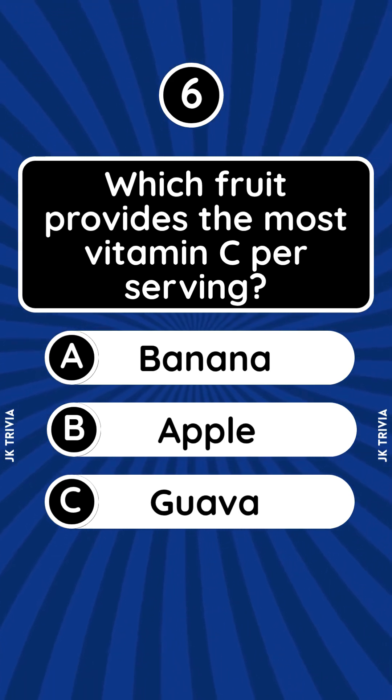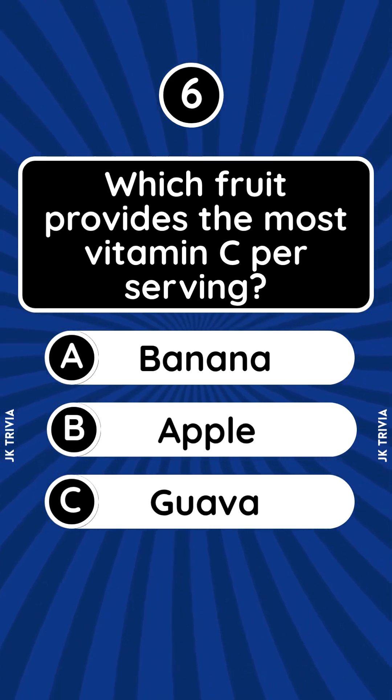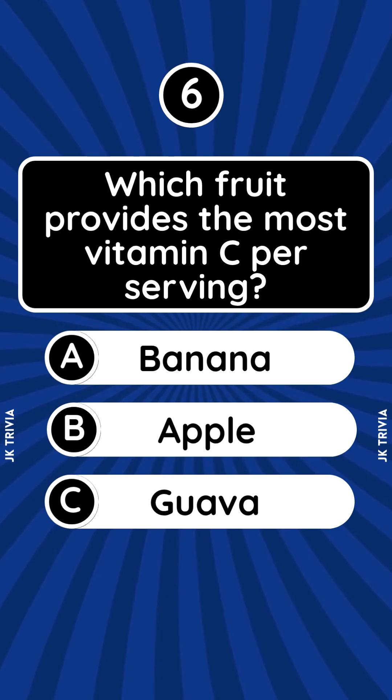Which fruit provides the most vitamin C per serving? A. Banana. B. Apple. C. Guava.